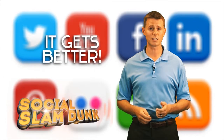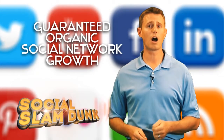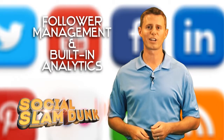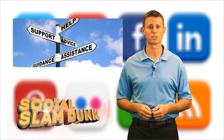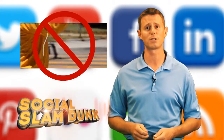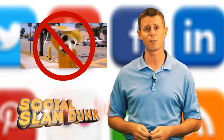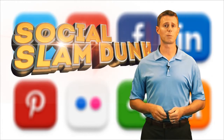More importantly, Social Slamduck doesn't stop there. Included in the package are several options that enable you to automate and grow your social networks without working up a sweat. We can even help you create your coupons, contests, and rewards offers. If you really want to get the crowd's attention, give us 10 minutes to allow you to take Social Slamduck for a spin so that you can see for yourself what you've been missing. Because when it comes to interactive marketing, this is one program that's clearly a slam dunk.